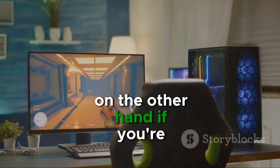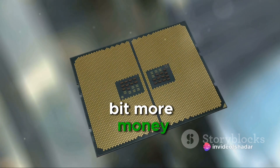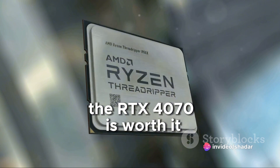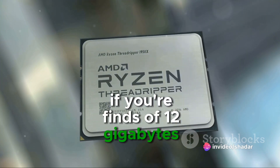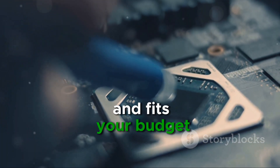On the other hand, if you're after the best ray tracing performance and DLSS and don't mind spending a bit more money, the RTX 4070 is worth it if you're fine with 12GB of VRAM. Remember, the best GPU is the one that fulfills your needs and fits your budget.